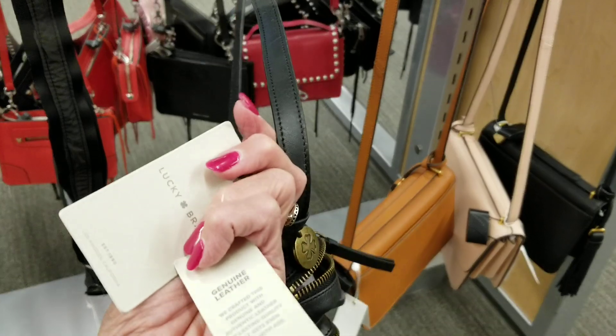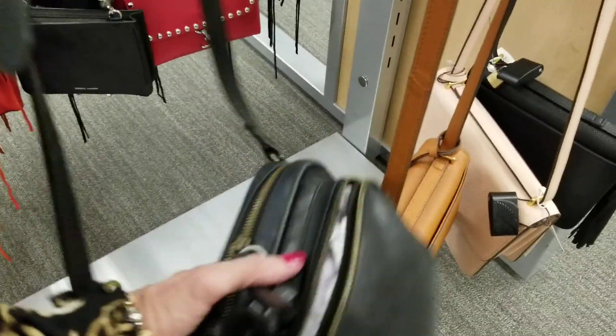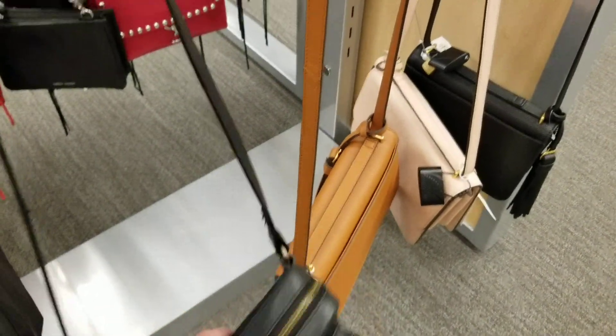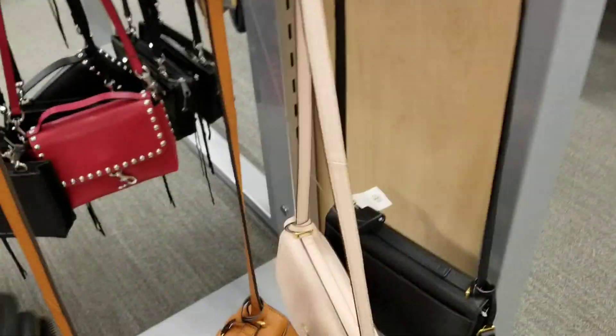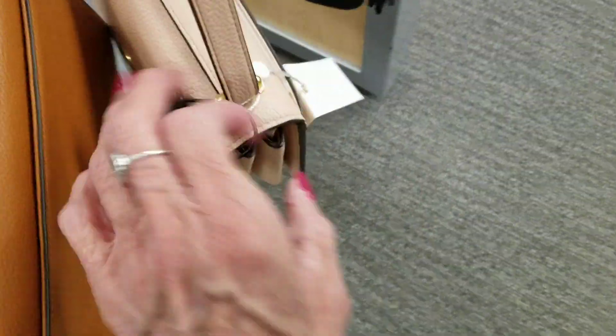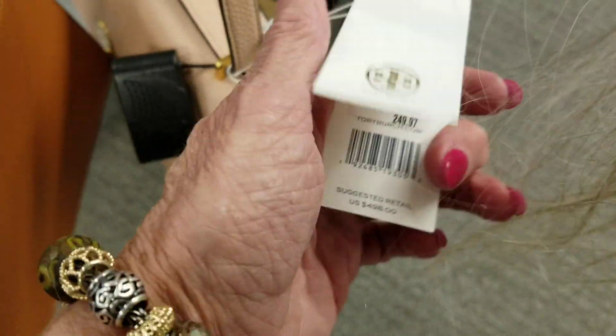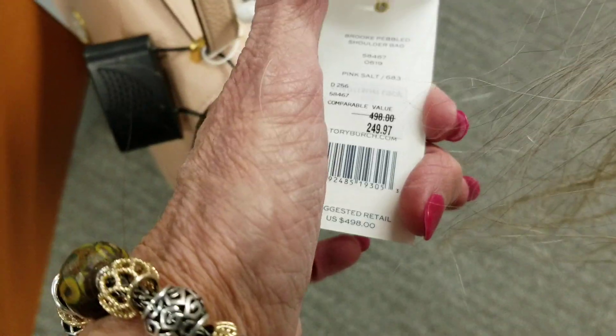What's this? Lucky Brand — and that's $50, a little bag there. That red one back there — what's this one? Is this a Tory? Tory Burch. I fell in love with that green Fleming bag from Tory Burch — dreaming about that one. This one is $250, half price.